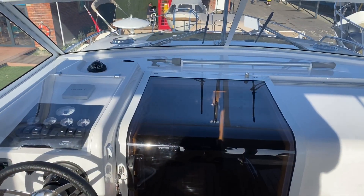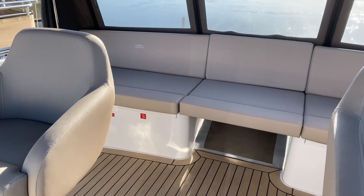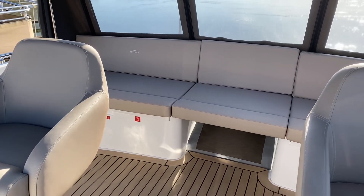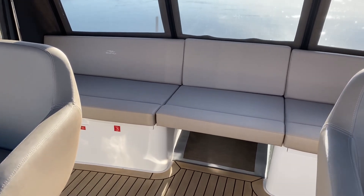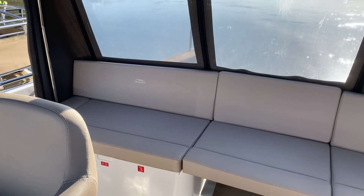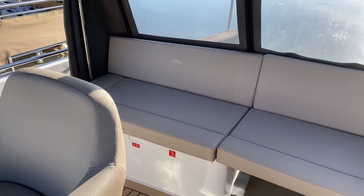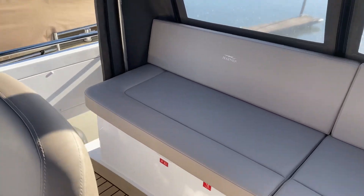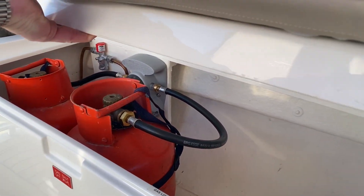It helps clear a little bit of condensation off the screen and also makes it more comfortable on those colder days. Turning around to look at the rear of this aft deck, you've got an excellent amount of seating running right across the back of the boat with storage lockers underneath. On the starboard side you've got your gas locker — you can see the bubble tester and so on — with two gas bottles.